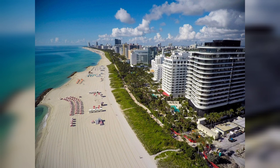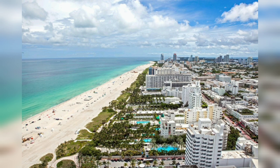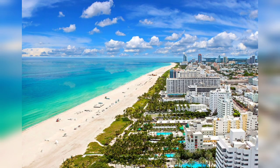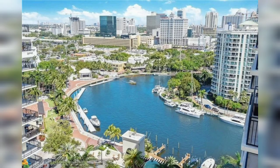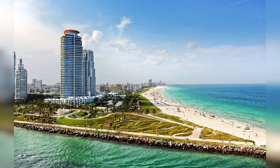The causeway is home to the Venetian Causeway fishing pier, which is a popular spot for anglers. It is also home to the Miami Science Museum and Planetarium. The causeway is a frequent location for film and television shoots, having been featured in movies such as The Fast and the Furious and The Rock, and in TV shows such as CSI: Miami and Dexter.